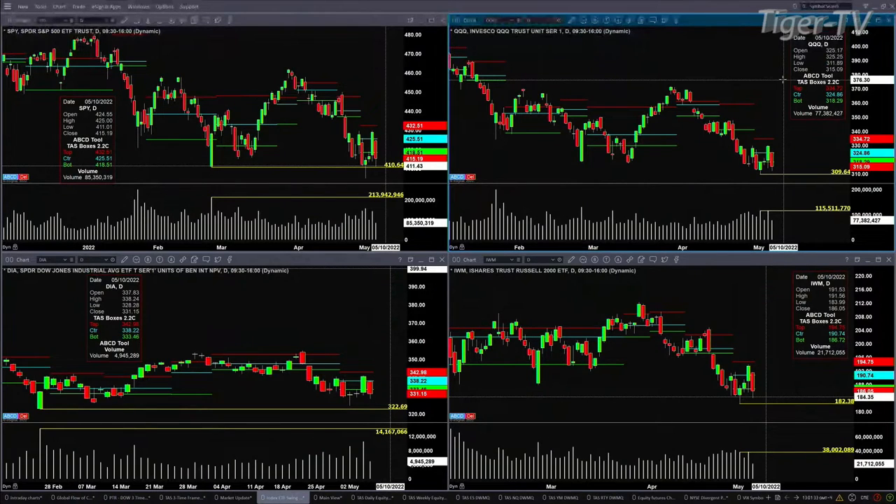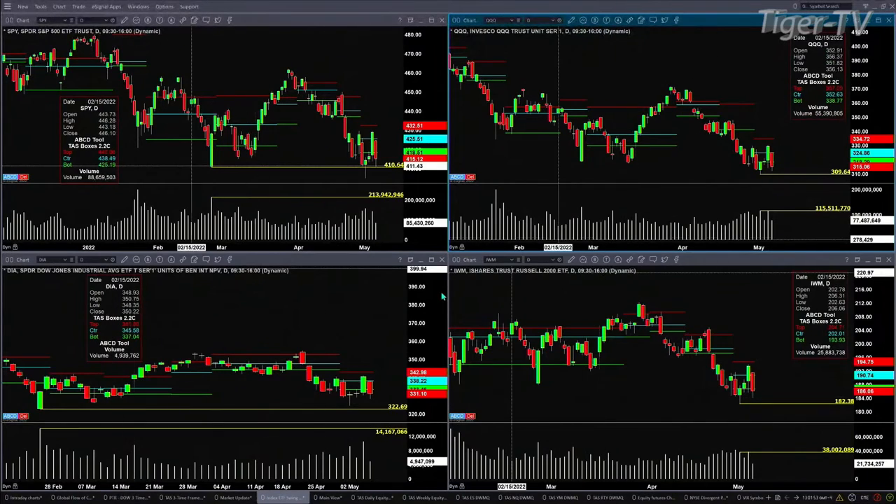The Dow Diamonds are trading inside of their swing point from February 24th. The volume today is about 5 million shares, going up against 15 million — so lighter volume there. And then if we take a look at the IWM, the swing point has volume of 38 million shares. So far today you've done 21 million. As long as price closes below 186.72, that's a signal that price should go test that 182.38 level.